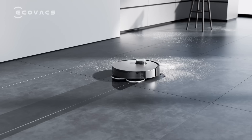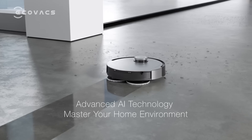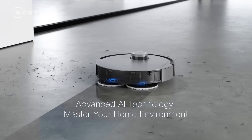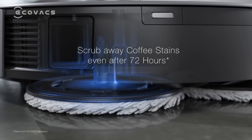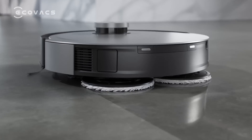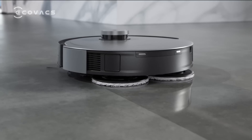The second generation Osmo turbo technology — scrub away tough coffee stains even after 72 hours. Unleash the ultimate cleaning power.